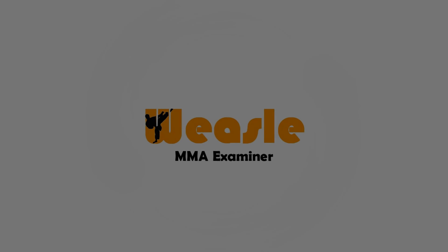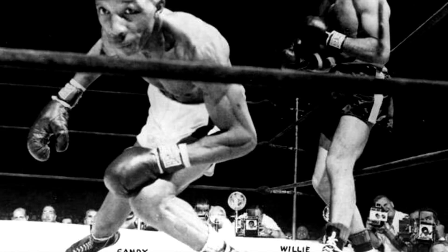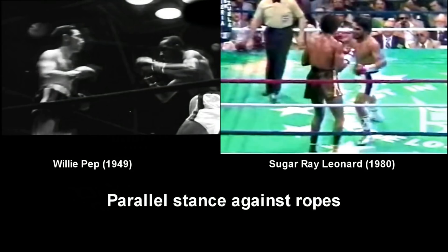Willie Pep, the originator of so many of the different patterns and overall footwork that a lot of combat athletes use today. The L steps, the V steps, the switching of stances, the parallel stance, the directions, the angles — everything you see. Willie Pep is one of the origins of many of the footwork you see today.